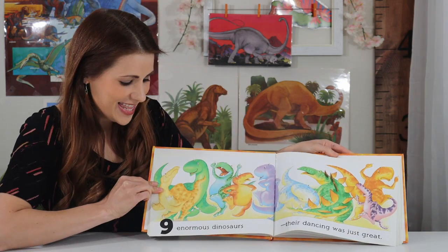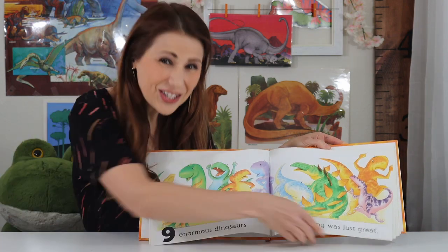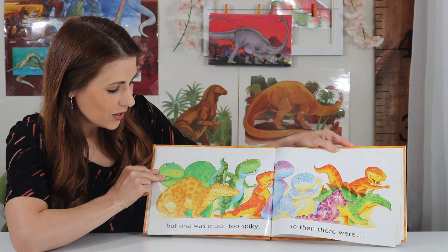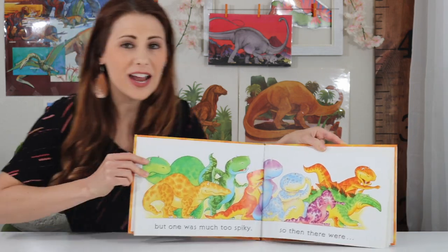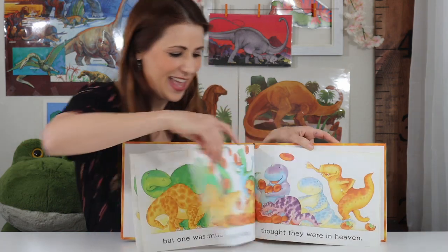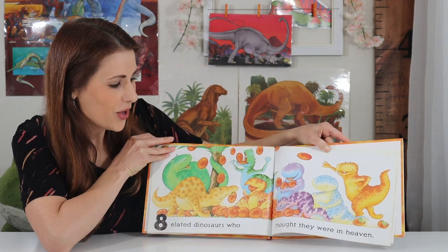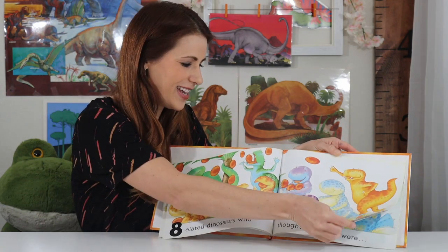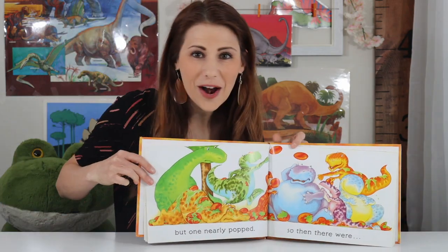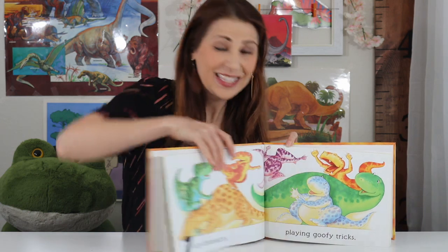Nine! Nine enormous dinosaurs — their dancing was just great. Eight! But one was much too spiky, so then there were... Eight! Eight elated dinosaurs who thought they were in heaven. Seven! But one nearly popped, so then there were... Seven!